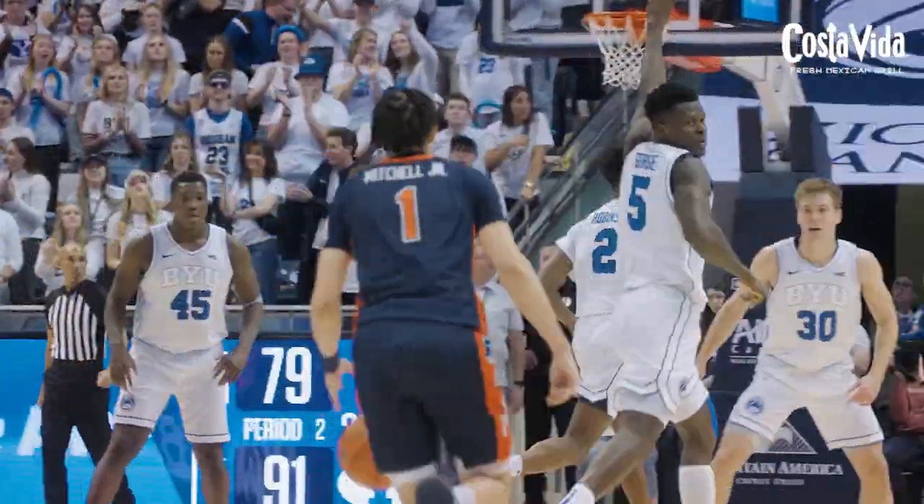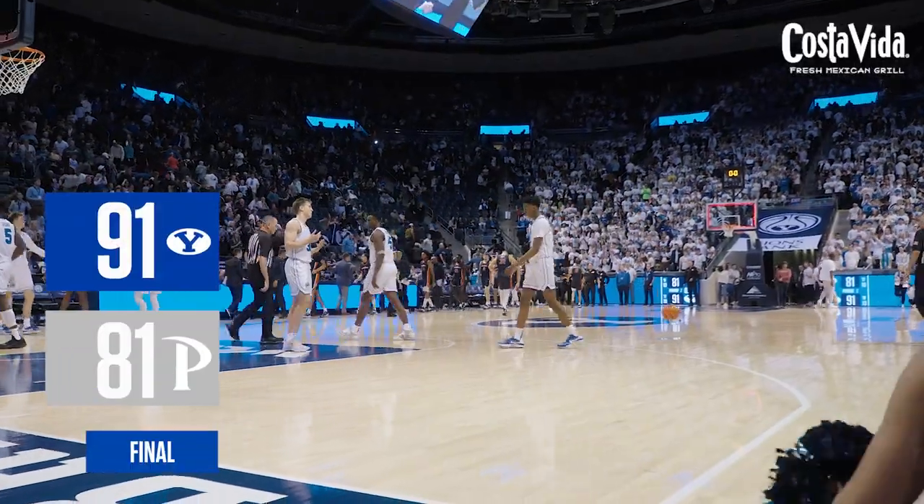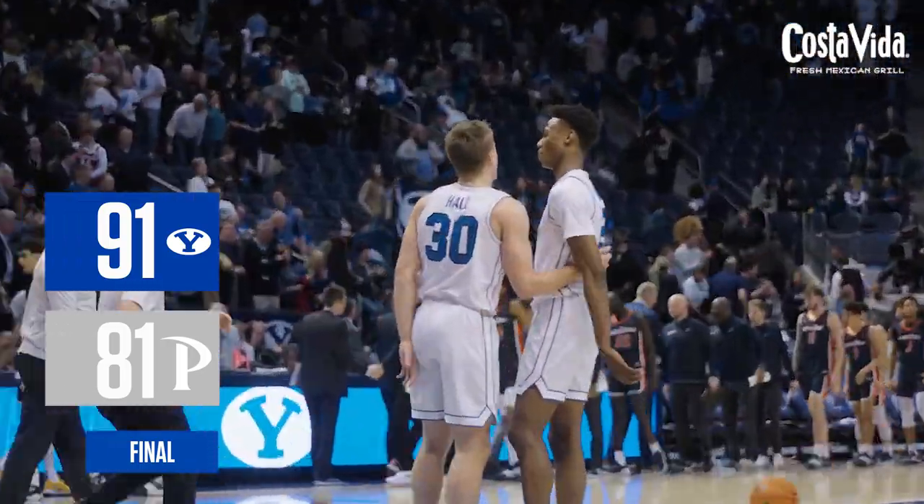91 to 79. Shot clock is off. Jackson Robinson scores it. And there's your final horn — great bounce back for BYU tonight here at the Marriott Center. Final score 91-81, Cougs win.